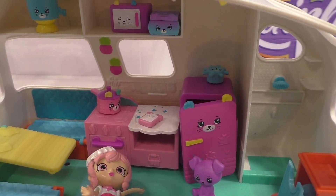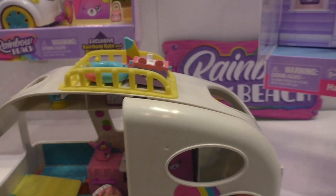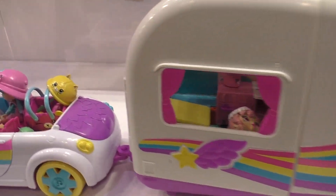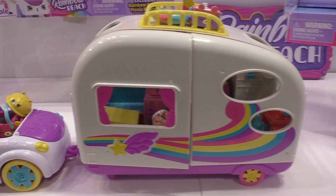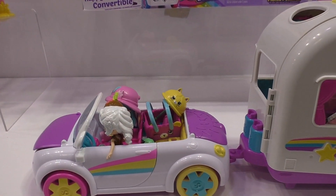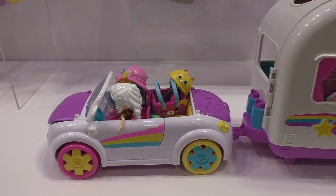These pieces work really well together — they connect here. The camper van is going to be $29.99 and the convertible will be $19.99, so together this set will be about $50.